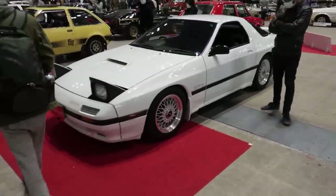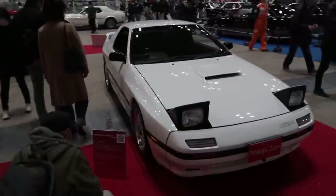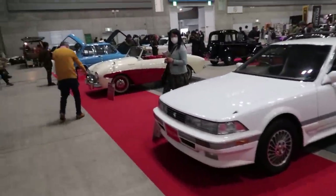Another super clean one — this is a GTX FC. Love it. Let's keep going. So many cool cars out here, I don't even know what to film.